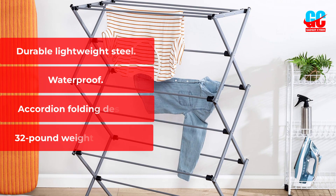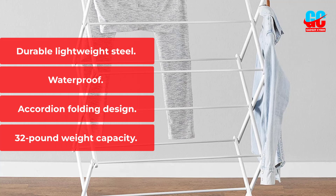Key Features: Durable Lightweight Steel, Waterproof, Accordion Folding Design, 32-pound Weight Capacity.